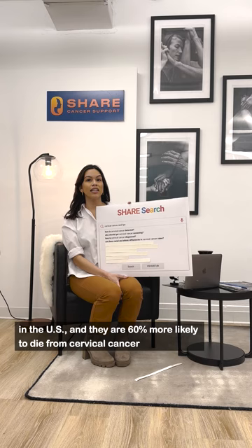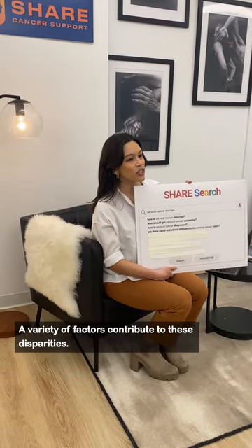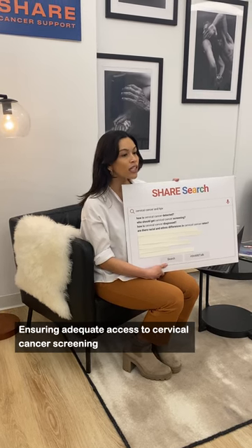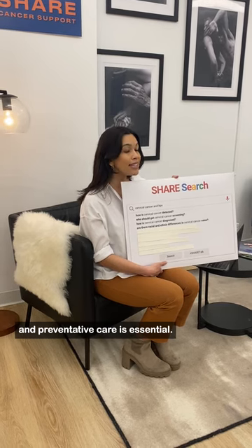También tienen un chance de 60% más de morir comparada con las mujeres blancas no hispanas. Diversos factores contribuyen a estas disparidades. Asegurar un acceso adecuado a la detección del cáncer de cérvix y la atención preventiva es esencial.